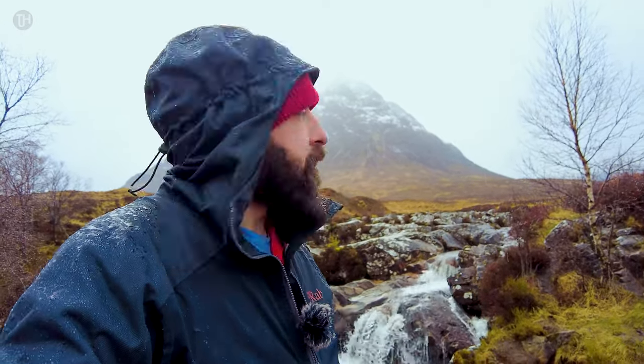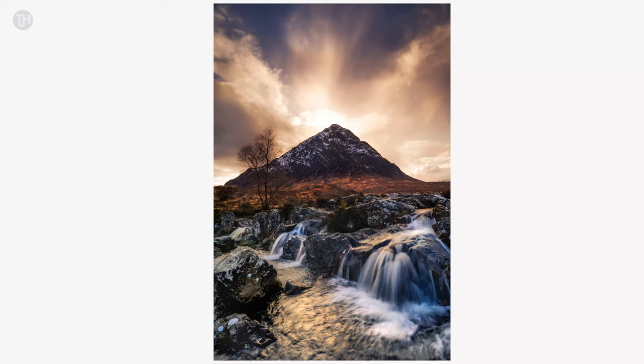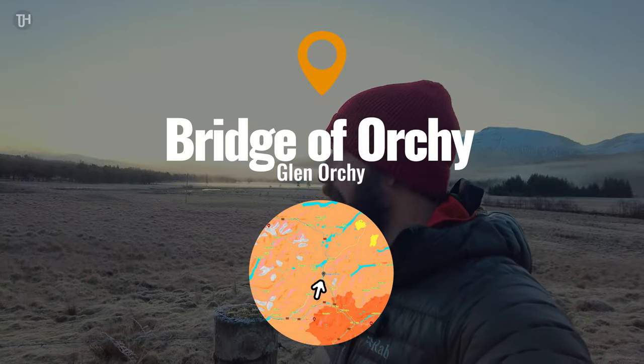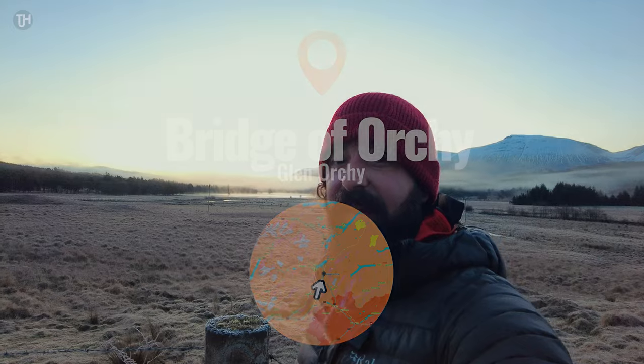Eventually I got lucky and the clouds cleared and the sun dropped behind the mountain, lighting up the sky — it was epic. With the right ND filters this time I managed to get optimal shutter speeds, about one-fifth of a second in this instance, to create this incredible texture in the water.